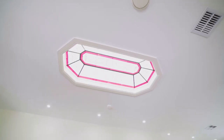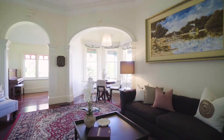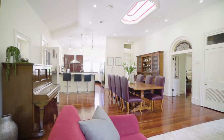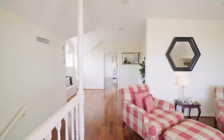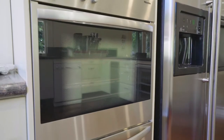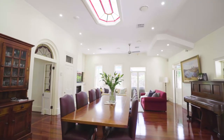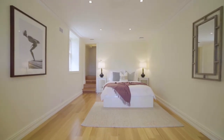Enriched with 11-foot ornate ceilings and lead-light windows, highlights include expansive formal living and dining rooms and a divine master retreat with sitting room, ensuite and walk-through robe. Appointments include a granite and glass kitchen with Miele appliances, a vast family dining room, sizeable bedrooms with built-in wardrobes, modern bathrooms and a home office.